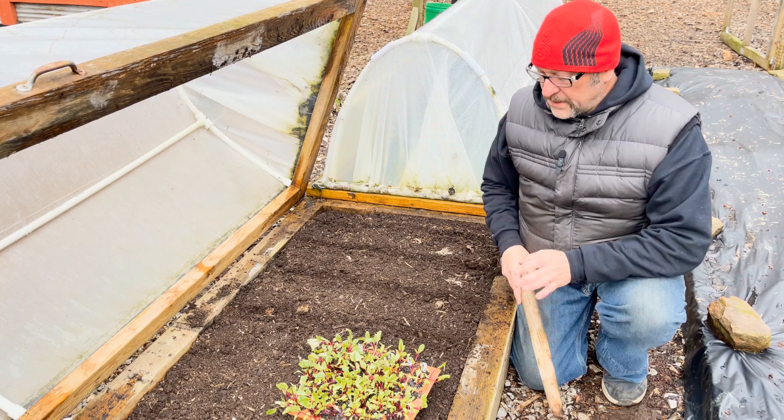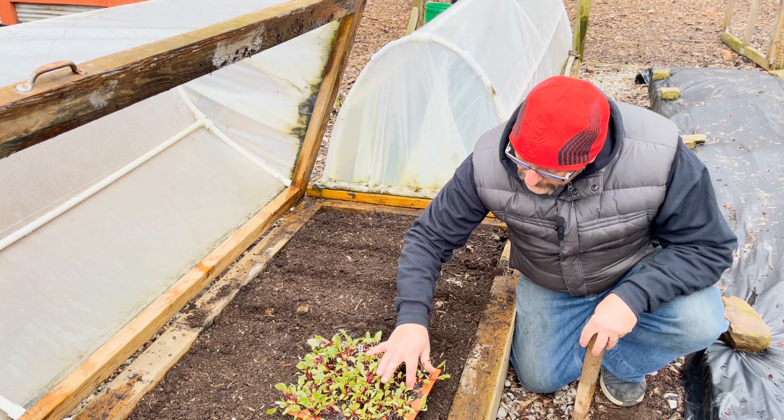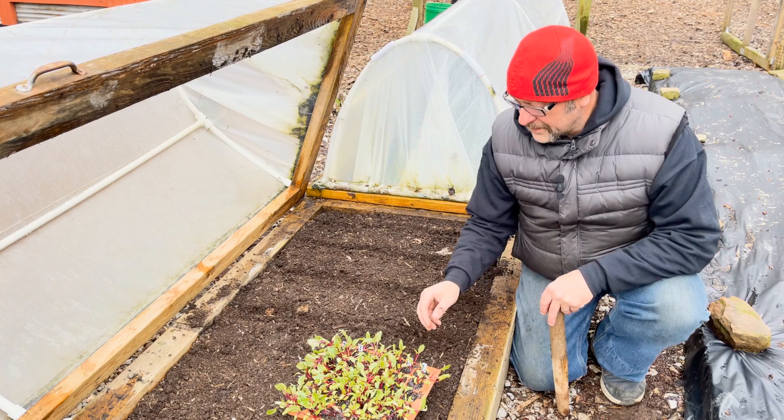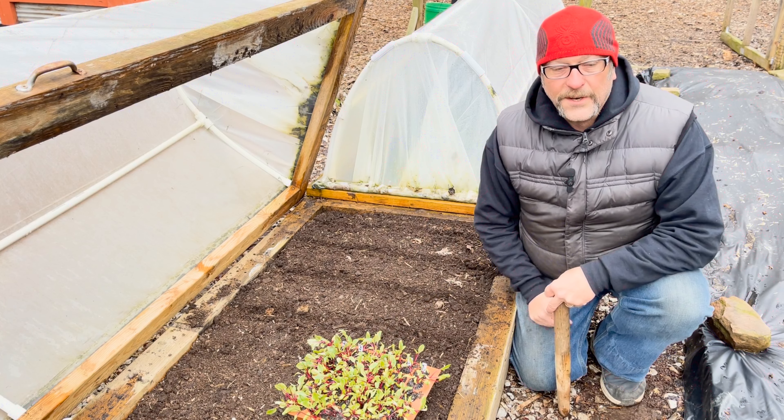I have the beets out here, but I think today is a good day to get them in. I'll be putting them in that hoop right there, so they will be under cover and not out in the elements. Let's get the beets over there, get the dibber out, and get some stuff in the ground.